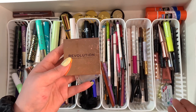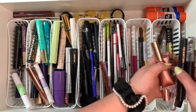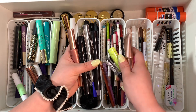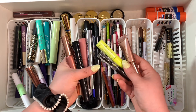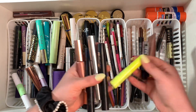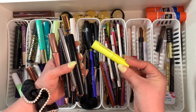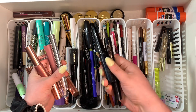Brow gels are a little bit harder for me. I've been falling in love with brow gel — it's becoming my first favorite thing to go in with. I'm keeping this Half Magic one because I've been obsessed with it — it's kind of like hairspray for your brows. The Makeup Revolution ones I don't really remember liking, so I'm going to pass those along.